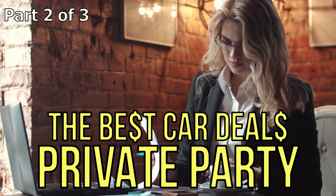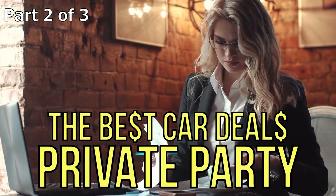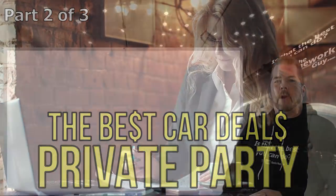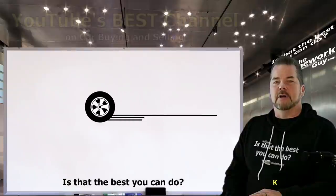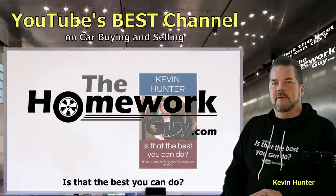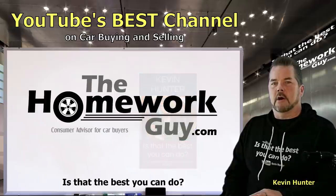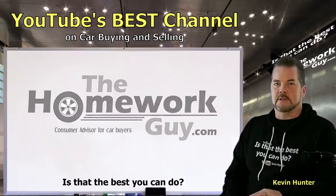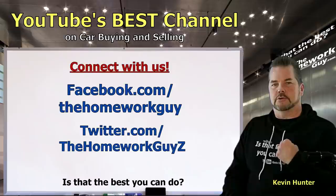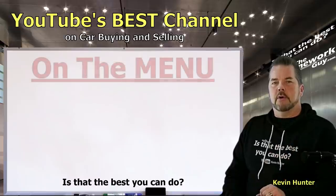The best car deals on the planet without a doubt are always private party buyers. That's right — here's Part 2 of smart car buying, private party style. Hi, I'm Kevin Hunter, also known as the Homework Guy, author of 'Is That the Best You Can Do?' This video is brought to you by YouTube's best channel on car buying and selling, courtesy of the Homework Guy team. Check the merch shelf below if you want to get one of our cool shirts or hoodies.